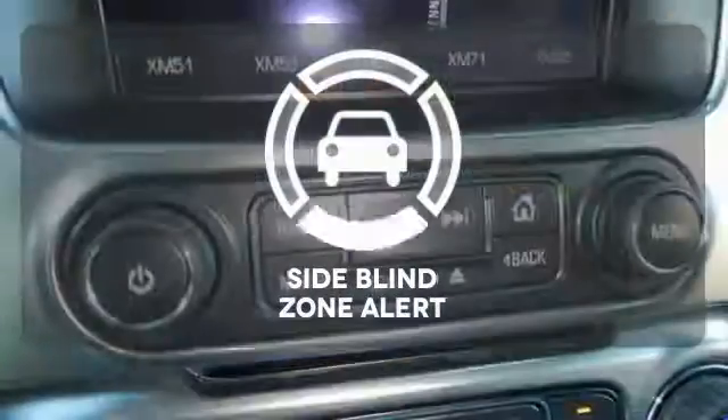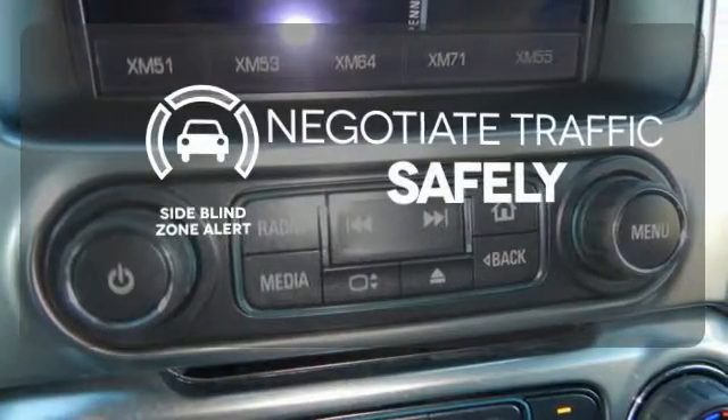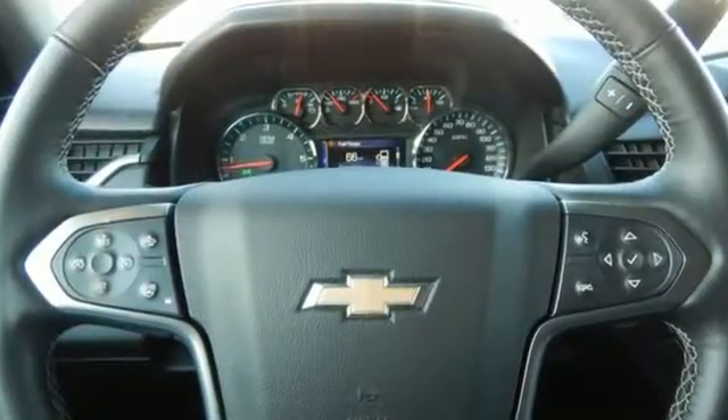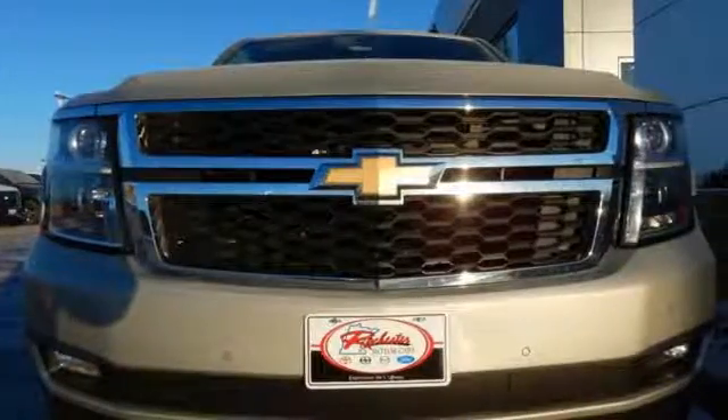Safety comes from being aware of your surroundings, and for that, the side blind zone alert can't be beat. This Suburban was built to fit your life.